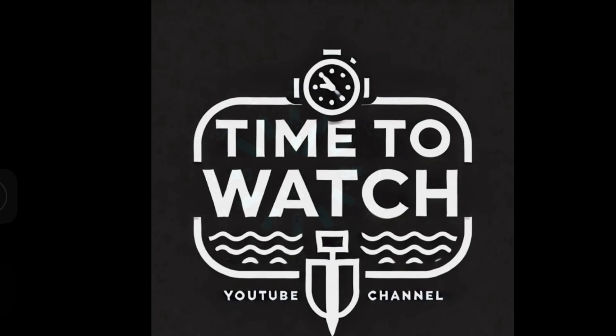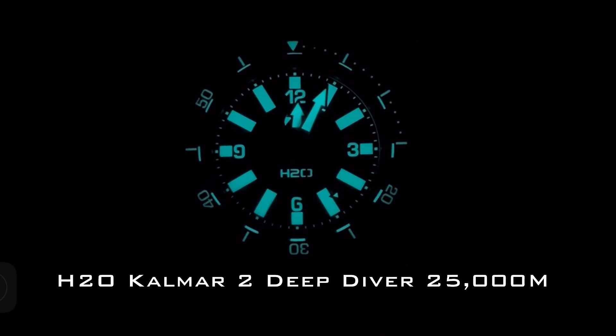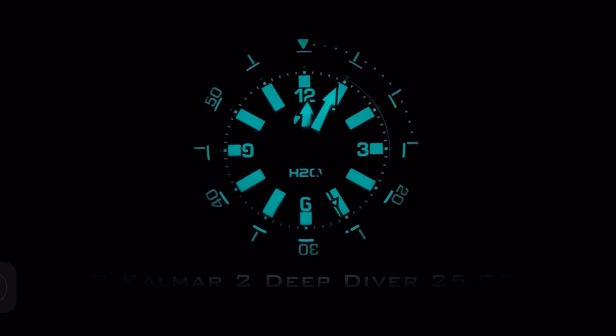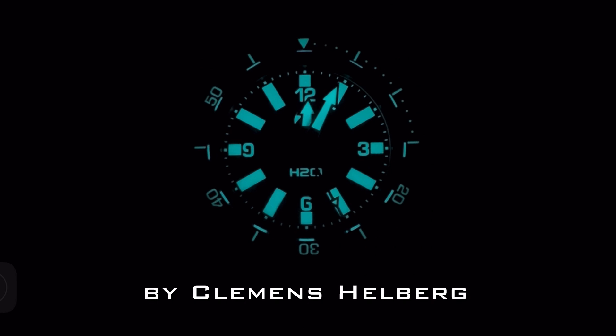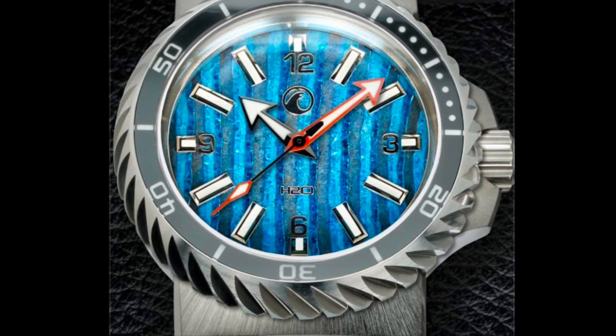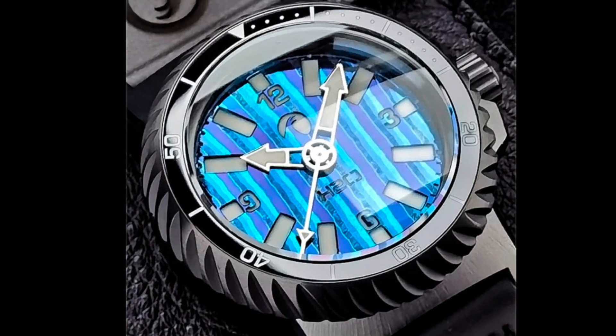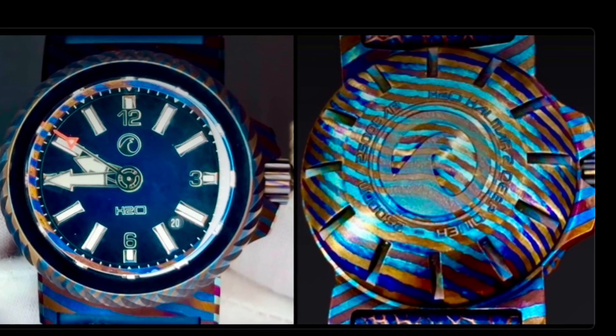Time to Watch presents: Creating the Most Extreme Diver's Watch — Introducing the H2O Calmar 2 Deep Diver 25,000m by Clemens Helberg, Sautram, Germany. The case material chosen for the H2O Calmar 2 Deep Diver watch was grade 5 titanium with optional DLC coating. The Damascus case version was limited to only a handful produced worldwide.